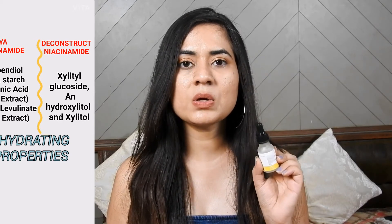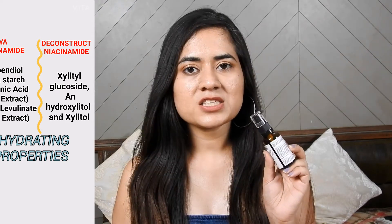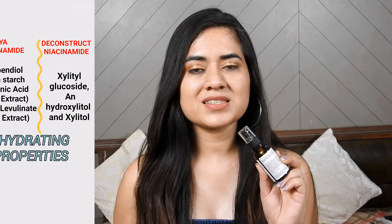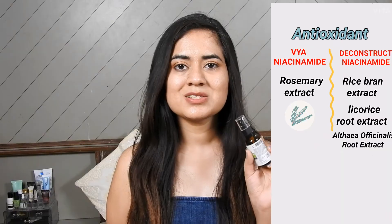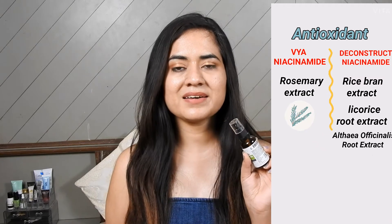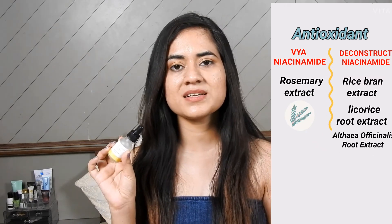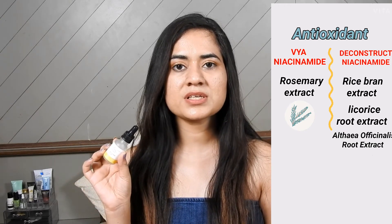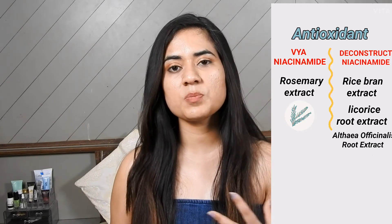Deconstruct Niacinamide includes Xylitol, Xylitol Glucoside, and Hydroxylitol as hydrating ingredients. Vya Niacinamide also has hydrating properties including Starch Extract, Propanediol, and other extracts. It has one antioxidant which is Rosemary Extract, while Deconstruct has two antioxidants: Rice Bran Extract and Licorice Extract, which also has soothing properties.